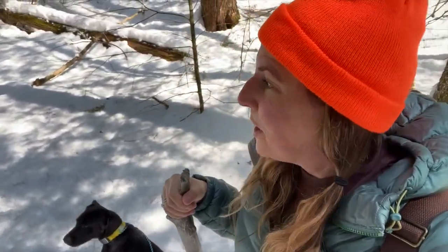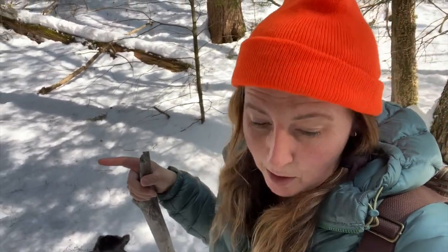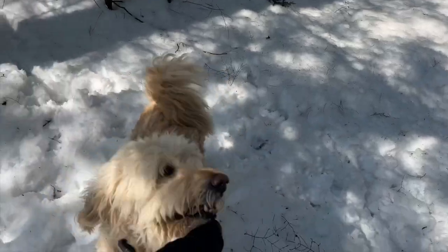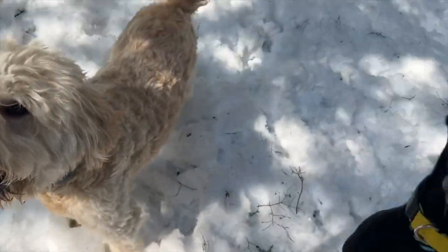It's proving to be a little more difficult with him attached to me because he wants to be with Cooper, who can be loose because he will come back. Just recalled Cooper. Good boy, Cooper! Such a good boy.